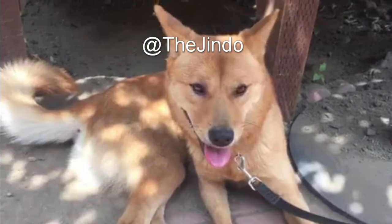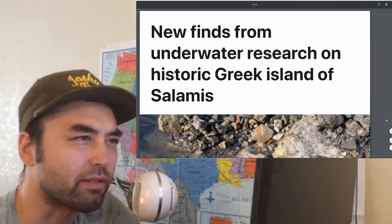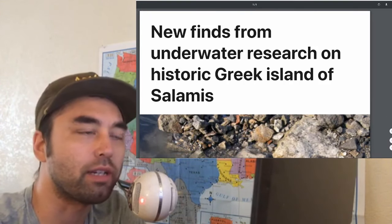Hey everybody, welcome to another episode of the program. Today we're going to talk about these new finds as a result of this underwater research off the Greek island of Salamis.